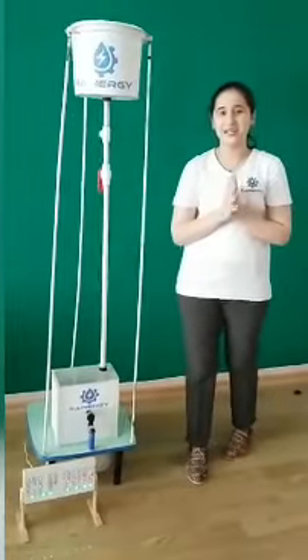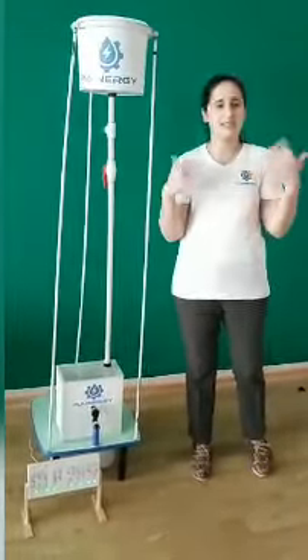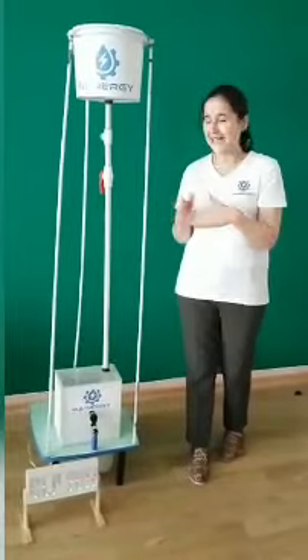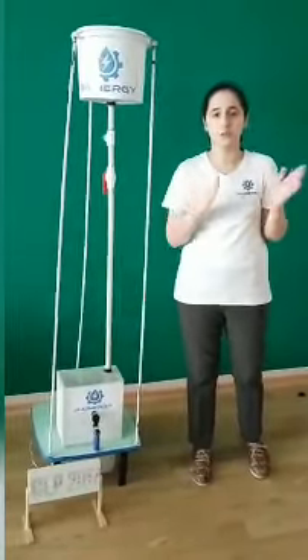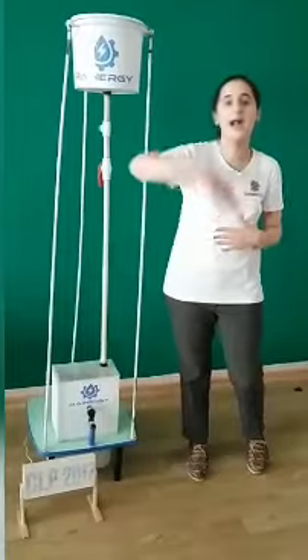At the same time, Raynergy can be used for lighting street lamps and advertisements, etc. For now, our device powers approximately 22 watts, and we are going to increase this amount of energy higher and higher.